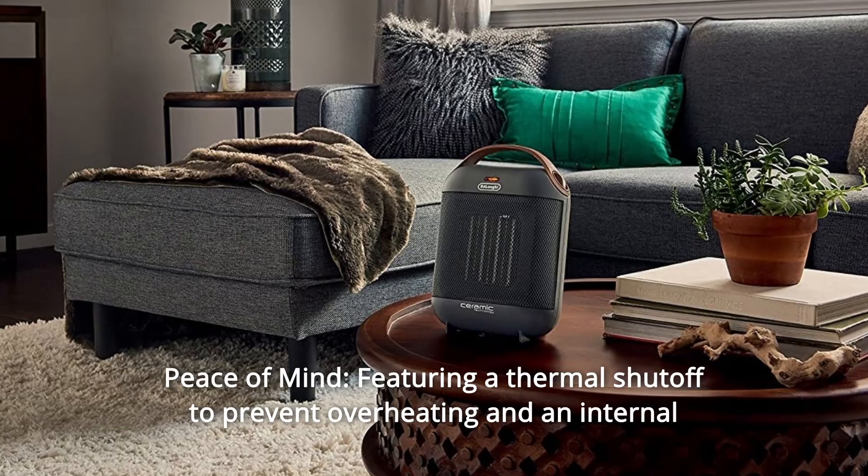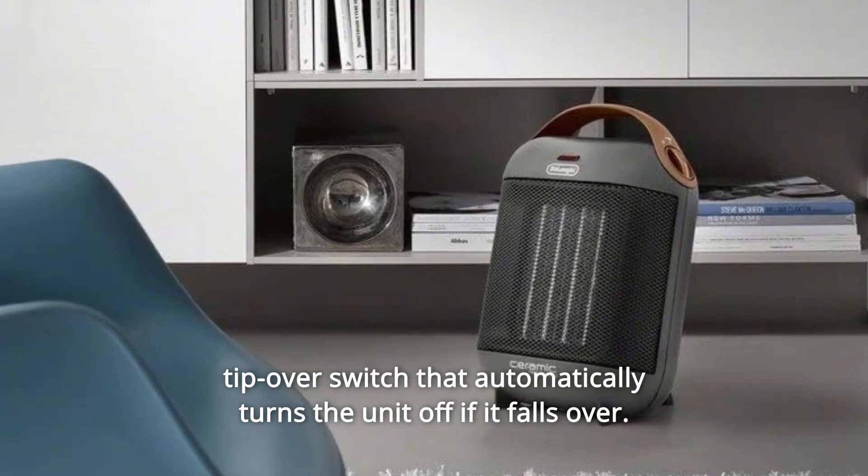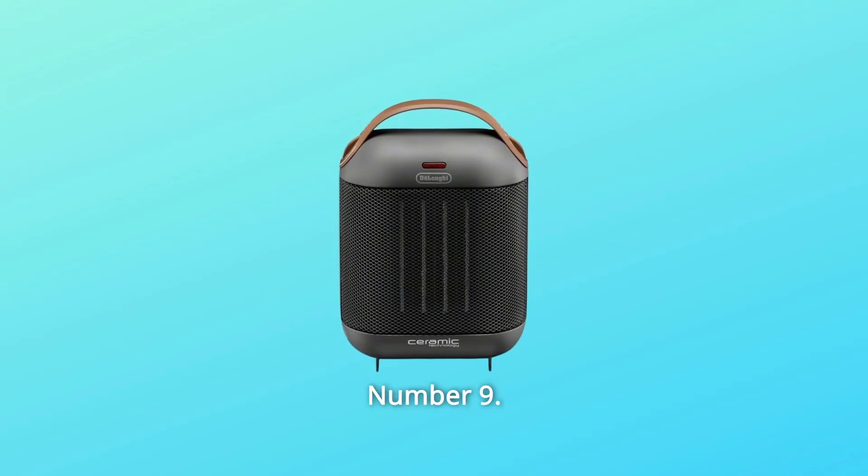Number 8: peace of mind. Featuring a thermal shutoff to prevent overheating and an internal tip-over switch that automatically turns the unit off if it falls over.